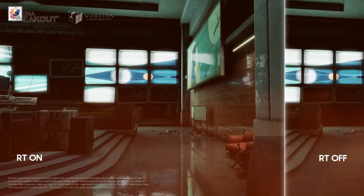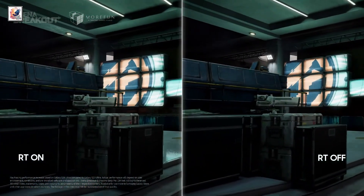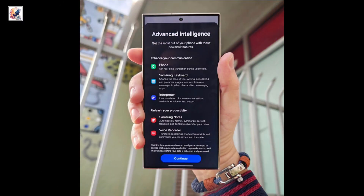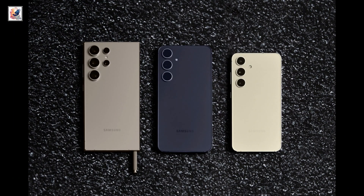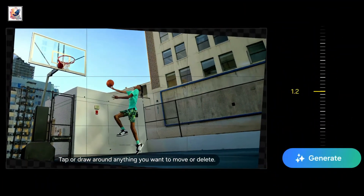The Galaxy S24 Ultra comes with 12GB of RAM and storage options of 256GB, 512GB, and 1TB with UFS 4.0. All three devices run Android 14 with One UI 6.1, featuring a dynamic lock screen, a smart keyboard, and AI features.